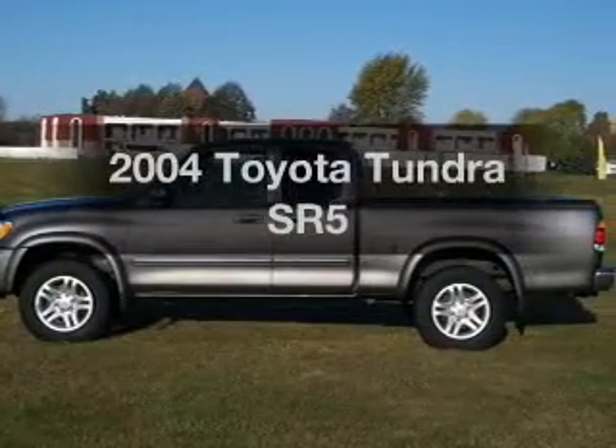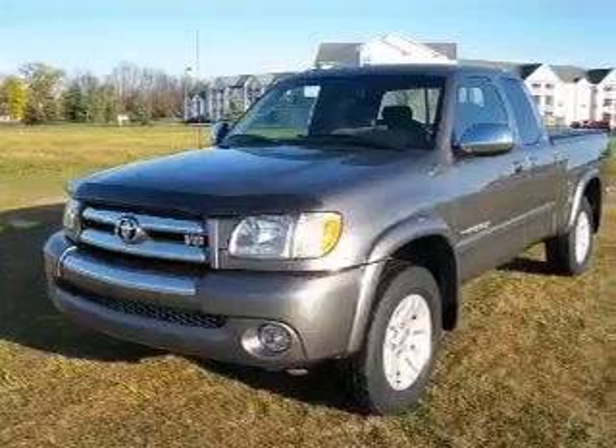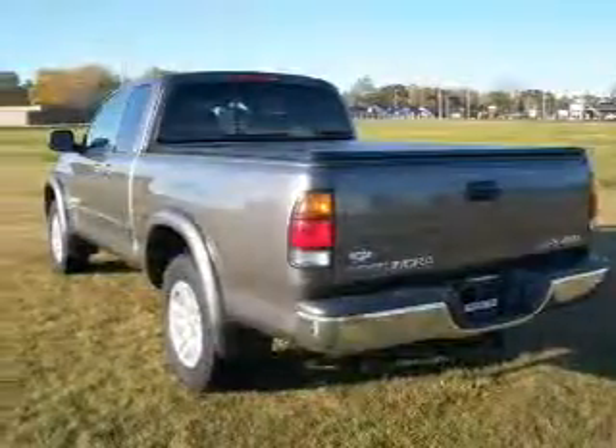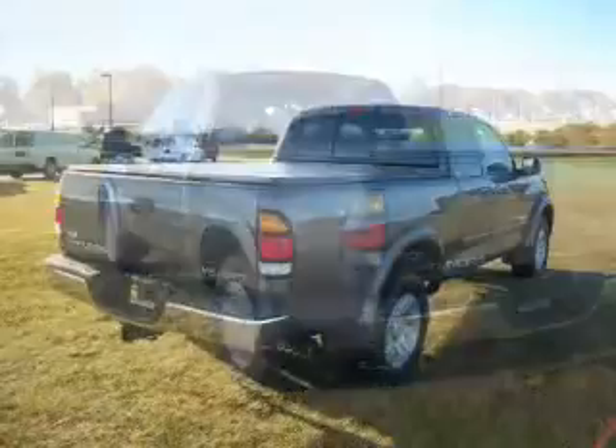Imagine yourself in this 2004 Toyota Tundra — this is the set of wheels you've been looking for. With a powerful eight-cylinder engine connected to a smooth-shifting automatic transmission, stand out from the crowd with premium wheels. The anti-lock braking system will help keep you safe on the road.